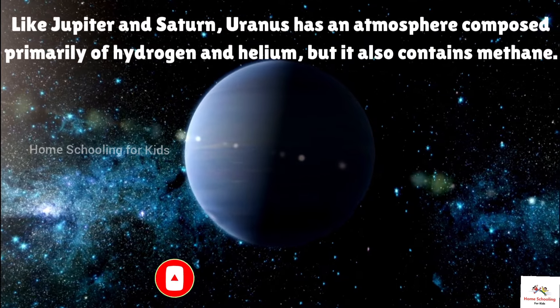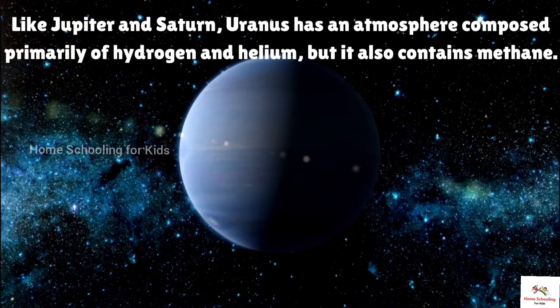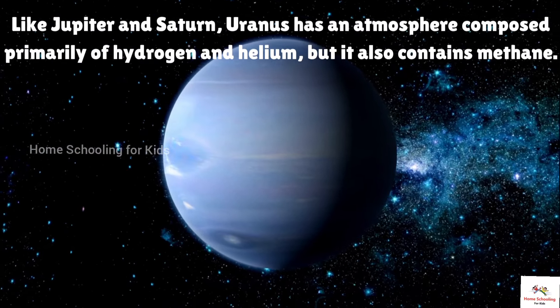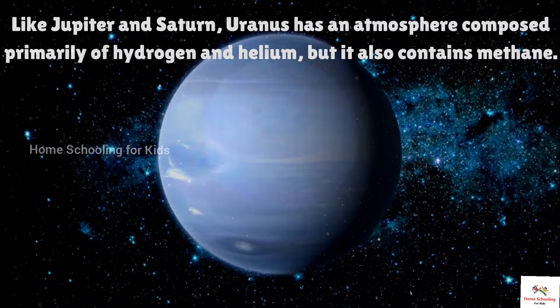This is Uranus. Like Jupiter and Saturn, Uranus has an atmosphere composed primarily of hydrogen and helium, but it also contains methane.